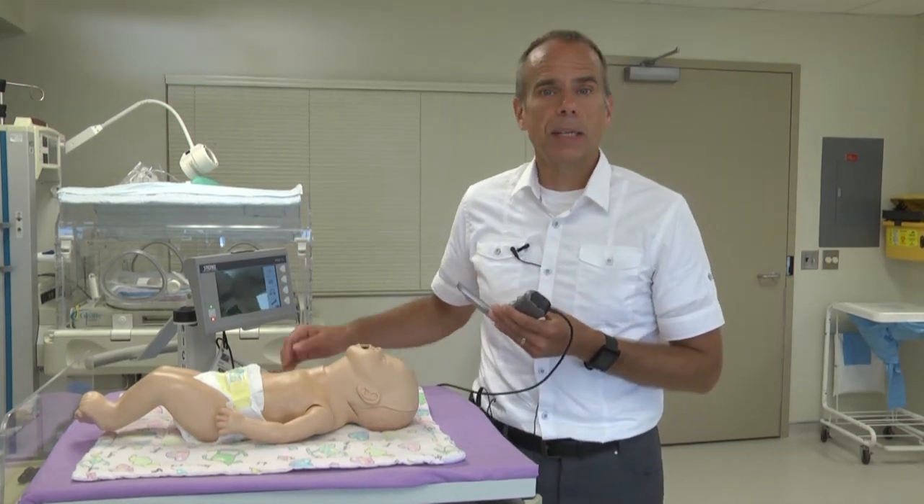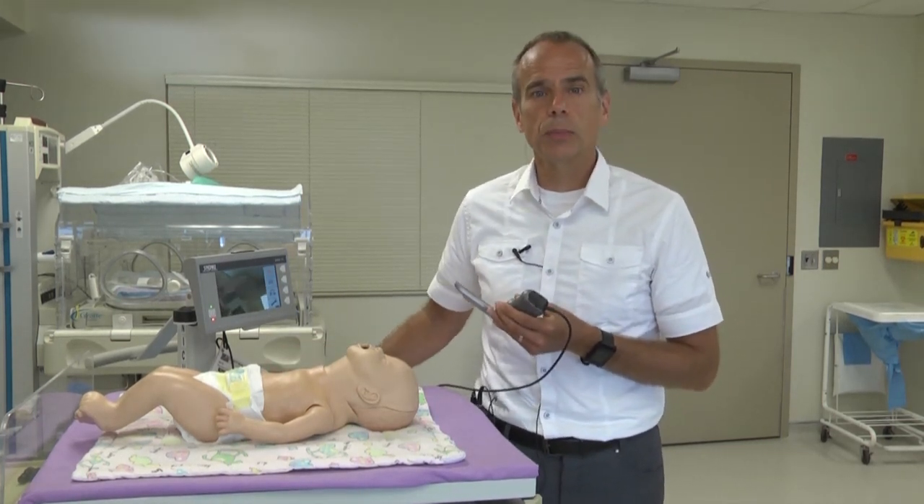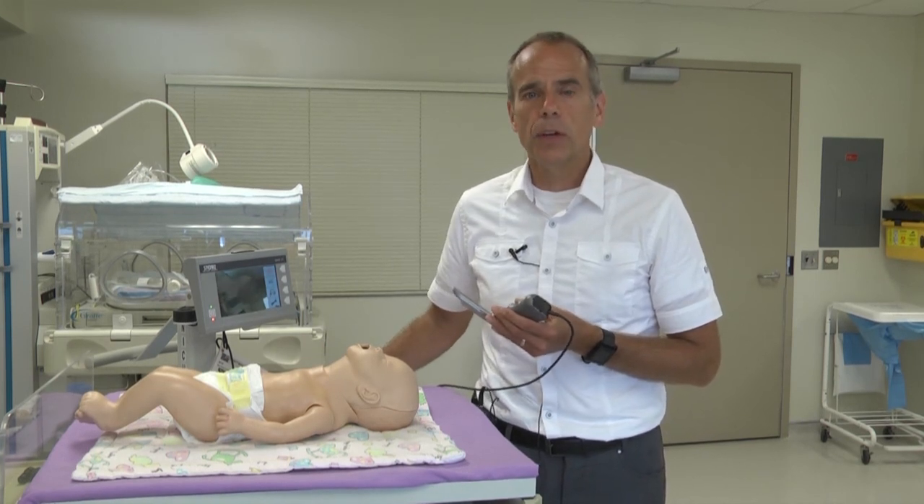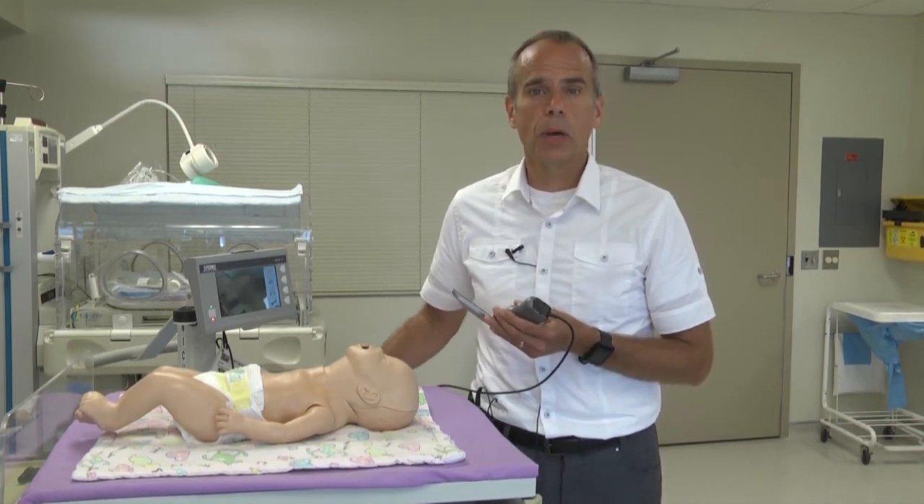When a baby needs to be intubated, it's often a high-stress circumstance and often needs to be done fairly urgently. So it's very important to have access to the best possible equipment.